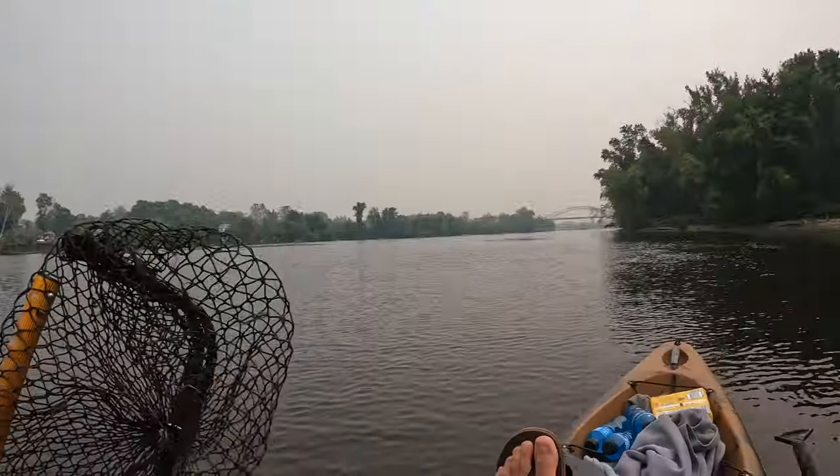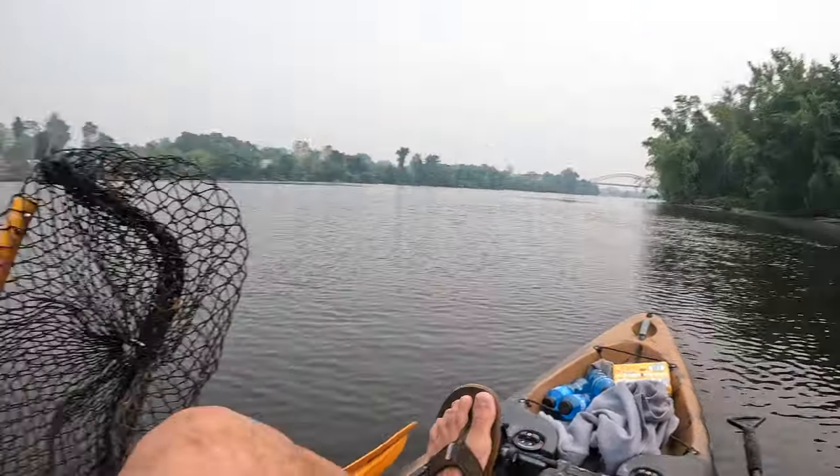There's a nice little slack spot over here but it's a little too shallow for my liking. Alright guys, let me find a spot to fish. Alright guys, I think we found our spot.